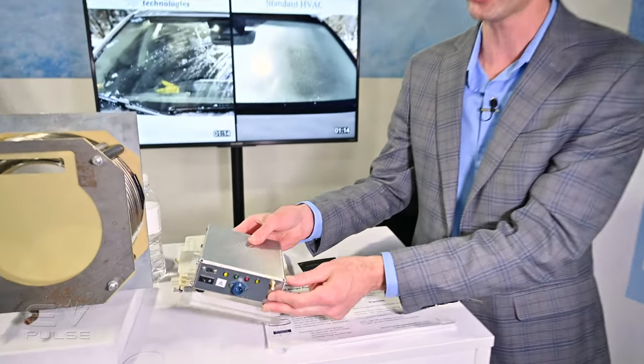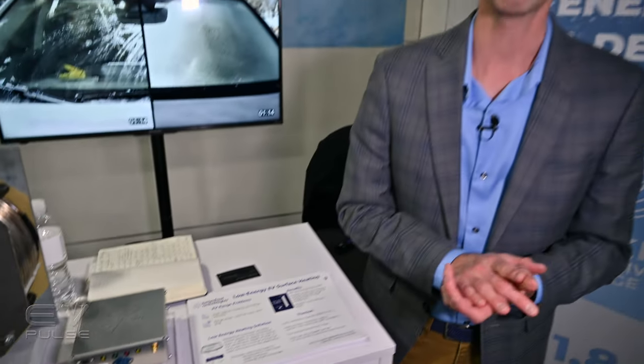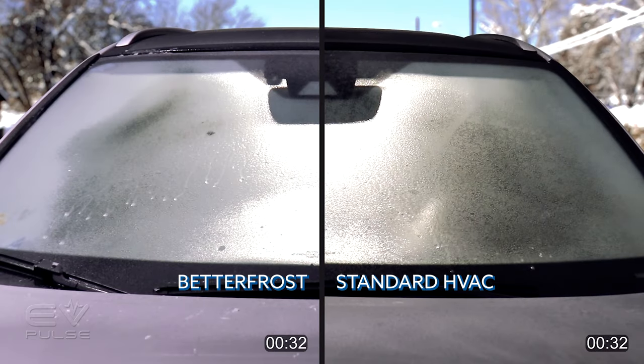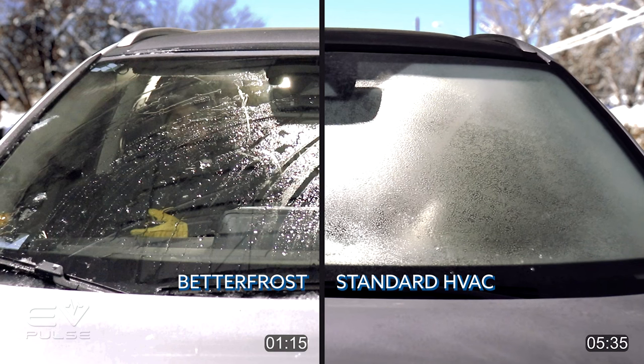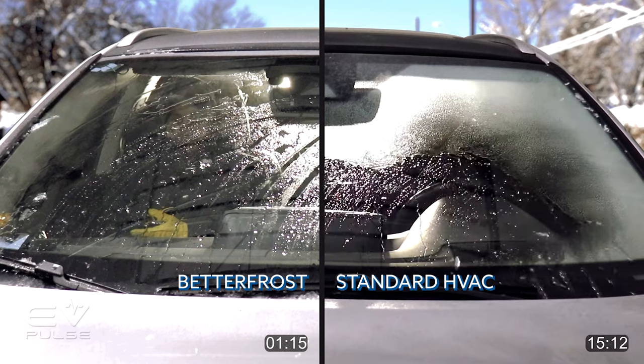What they do is basically take power from an electric vehicle's battery, send it through a small control unit like this, that is then plumbed into the vehicle's windshield. The windshield has a conductive coating in between the glass layers, and they send a high-voltage pulse through that layer. It breaks the bond of the ice to the outside of the glass and it all basically sloughs off, completely clearing the windshield in about one minute — 20 times faster than having a resistive heater blow hot air on the back of the glass. It also uses 20 times less energy.